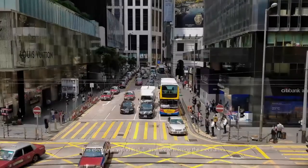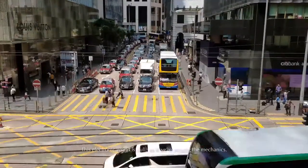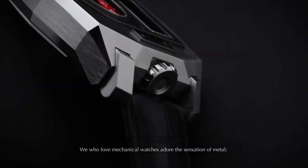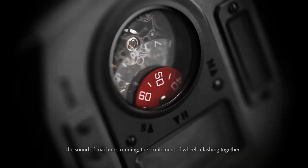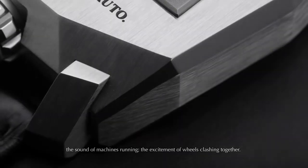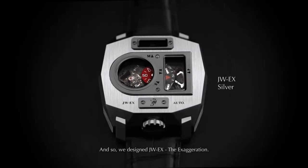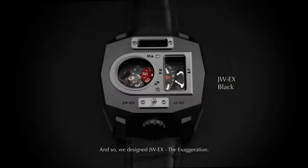This electronic world is dull, as if we're missing the mechanics. We, who love mechanical watches, adore the sensation of metal, the sound of machines running, the excitement of wheels clashing together. And so, we designed JW EX — the exaggeration.